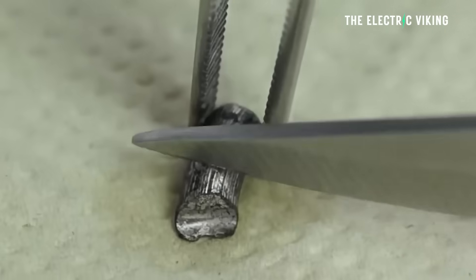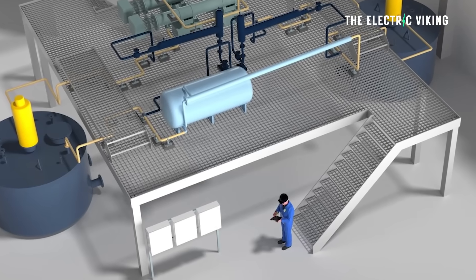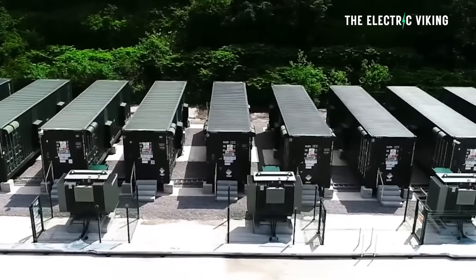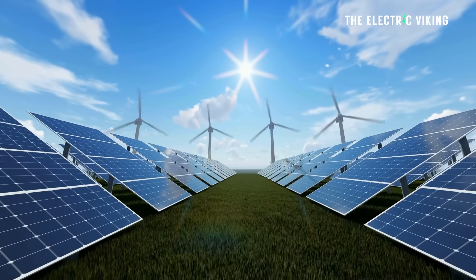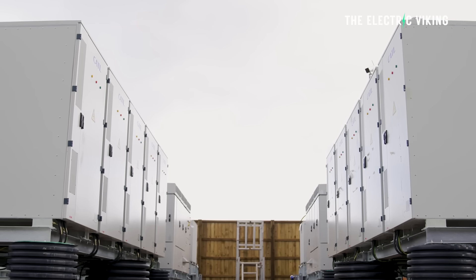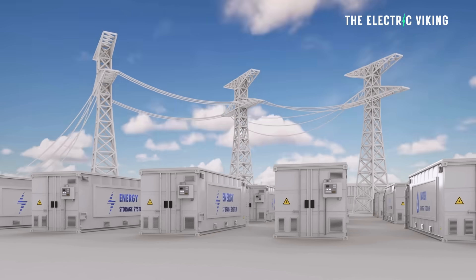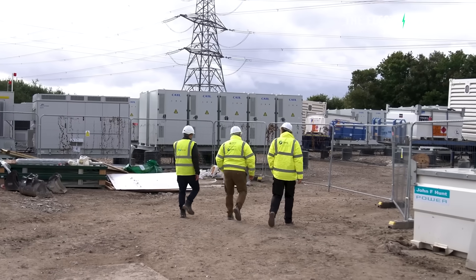The study examines the thermodynamics of these changes, aiming to find compositions that avoid degradation. The ultimate goal is to create materials that can cycle reliably for decades without losing performance. Beyond buildings, ice batteries could play a big role in stabilizing the entire power grid. As more renewable energy sources like wind and solar come online, the grid is becoming more variable. Storing thermal energy at predictable times and releasing it when demand spikes offers a way to balance this variability.